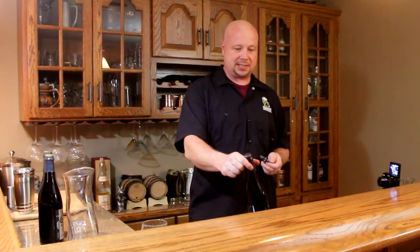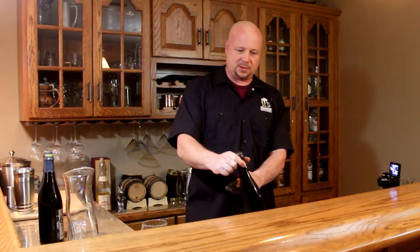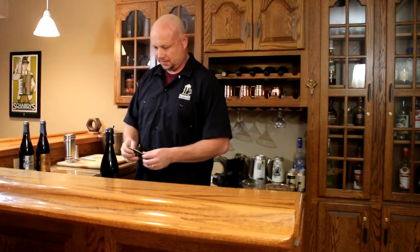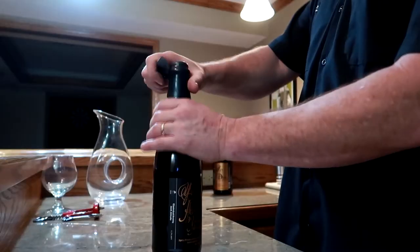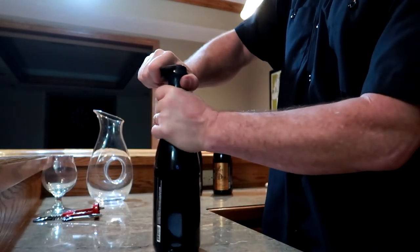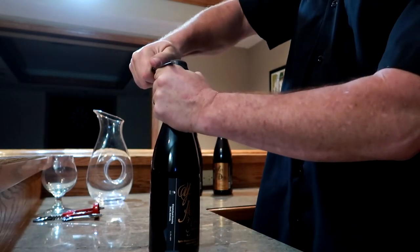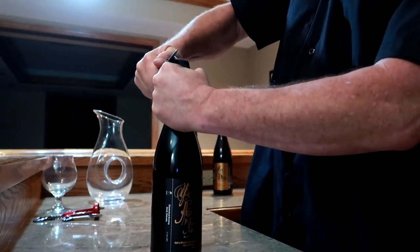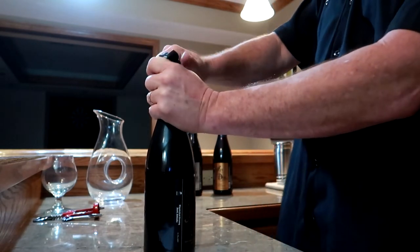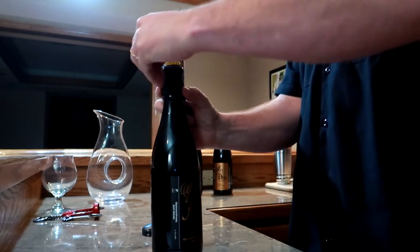The cap also has to be there because the beer is carbonated — without it, the pressure could push the corks out. So to get into one of these bottles, first you've got to take the wax off. The easiest way is to just cut a circle underneath the cap through the wax, and then top the wax off. Try to avoid cutting your face or your hands.